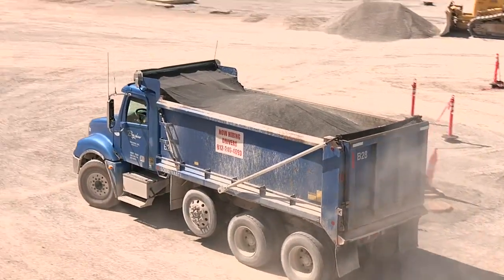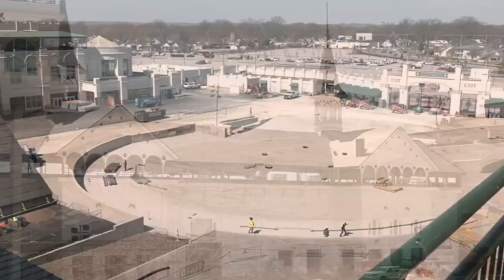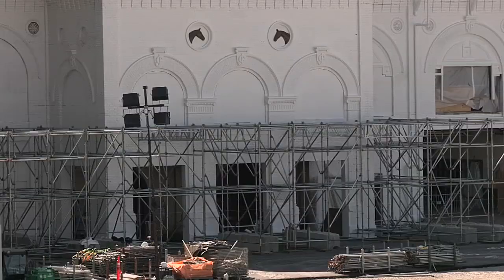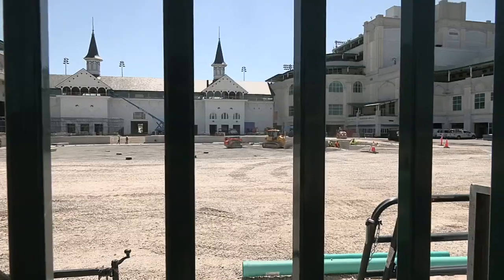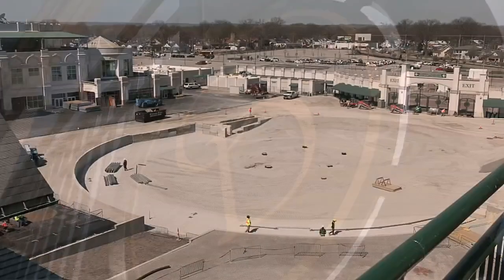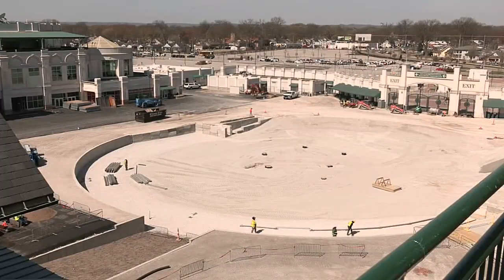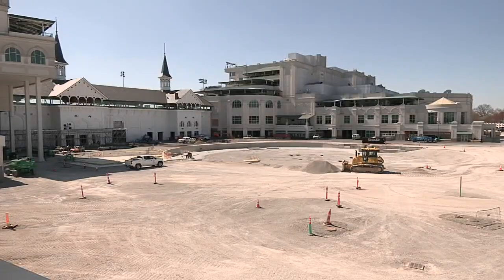Wednesday morning, construction crews continue to make progress on the $300 million two-year Churchill Downs project. From painting to replacing carpet, putting in new chairs — there's a number of different projects going on. The biggest is the paddock project.